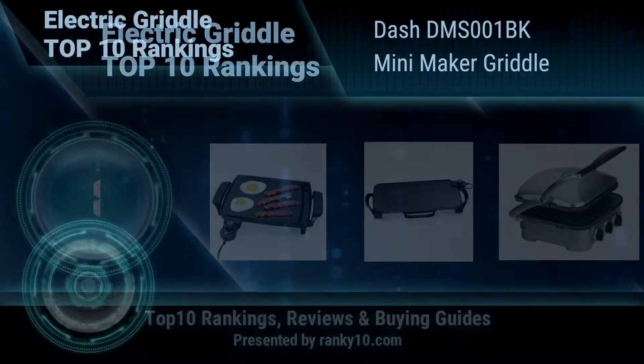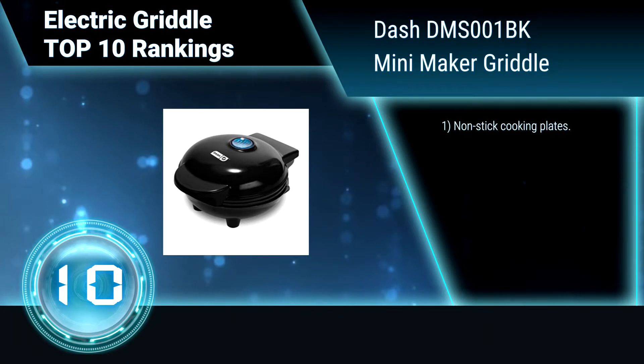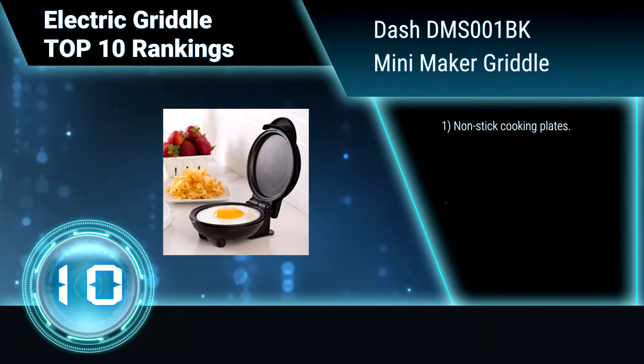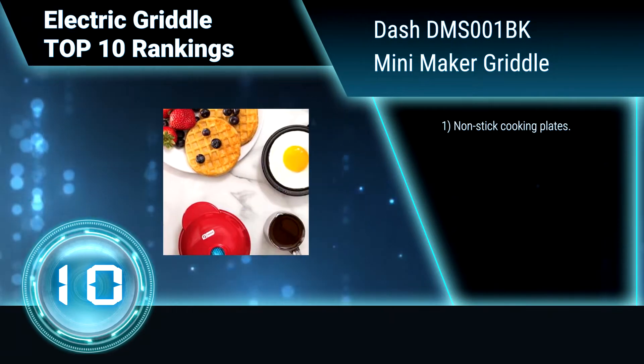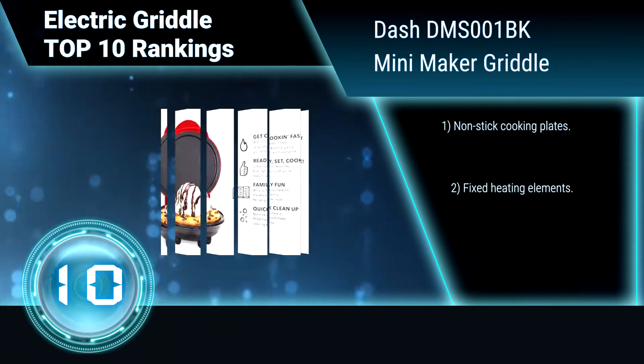Ranking number 10: Dash DMS001BK Mini Maker Griddle. The Dash Mini Maker Griddle is compact and easy to use. It is perfect for quick, healthy snacks. From chocolate chip pancakes to grilled cheese sandwiches, there's something for everyone.